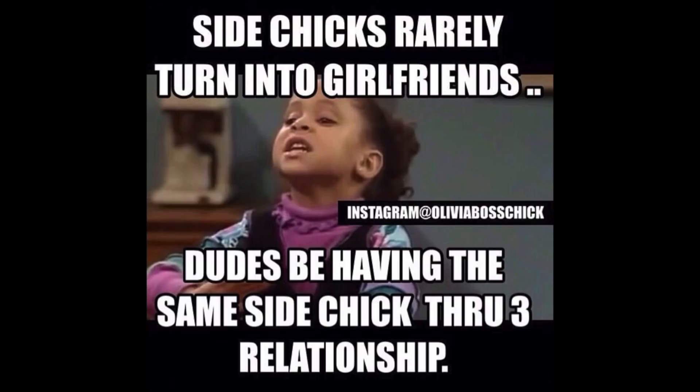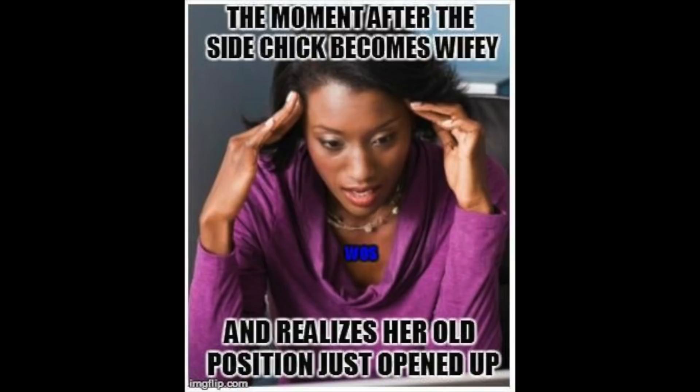Side chicks are winning — they've always been winning. They get the benefits of a wife without having to deal with all the drama. They don't have to cook dinner every night, worry about finances, raise the kids. They get all the gifts, perks, being flown out, all the luxury — without the stress. Because they're not being cheated on, they don't have to worry about anything. I don't condone being a side chick, but they get the perks without the stress. I'm just the messenger.